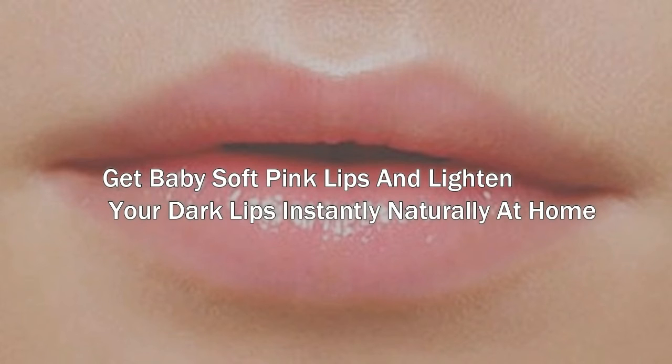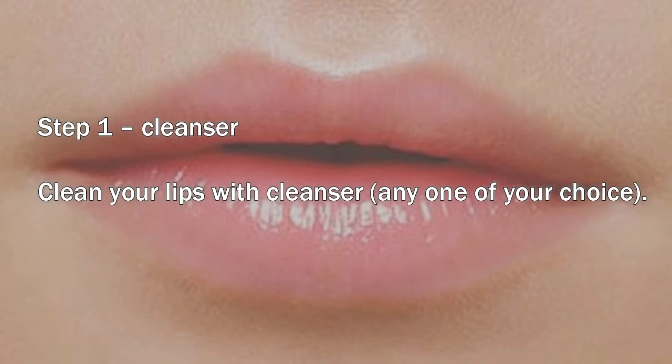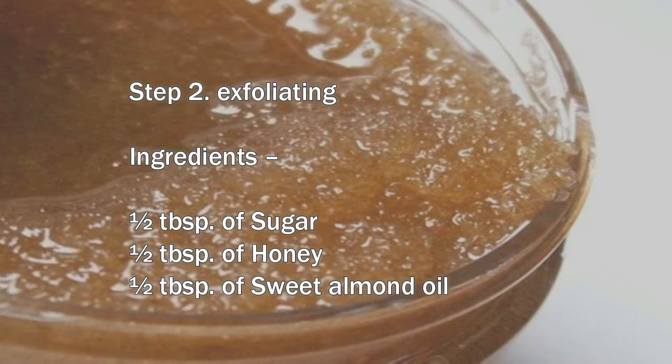Get baby soft pink lips and lighten your dark lips instantly, naturally at home. Step 1: Cleanser. Clean your lips with cleanser, any one of your choice.